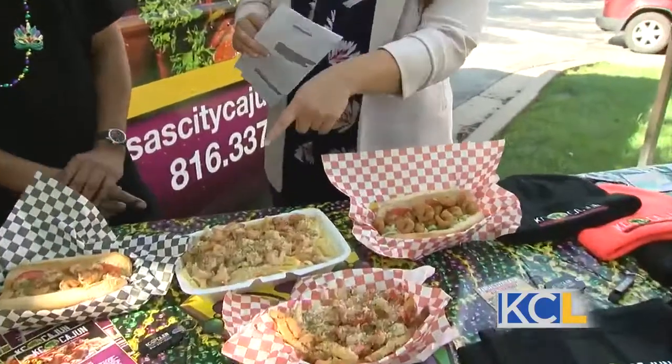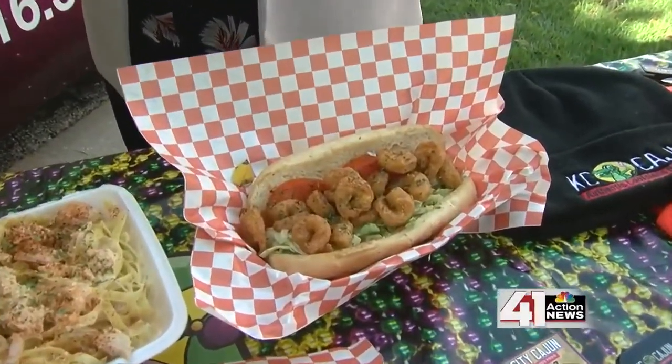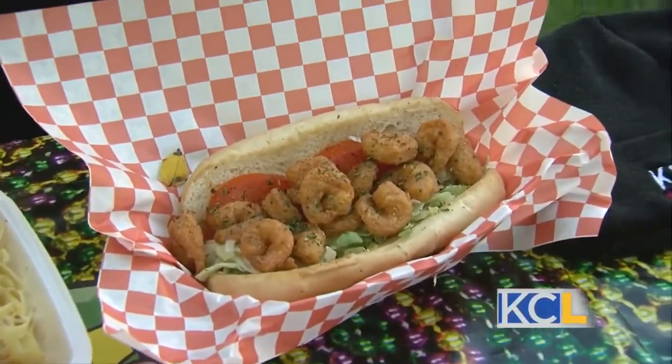And then we have another sandwich — is this just fried? So this is a fried po'boy. Yes, ma'am. That looks good too. That is the classic way you eat the po'boy — fried. I got to lick my fingers. Put some of the sauce on there.